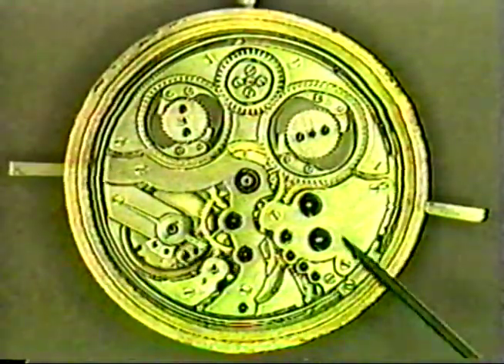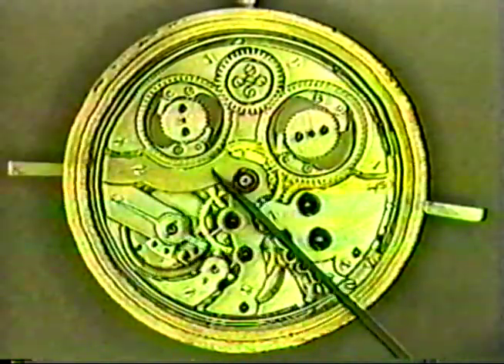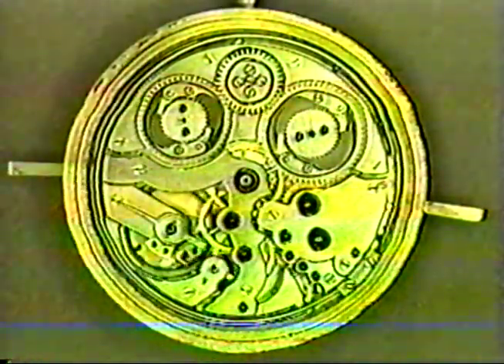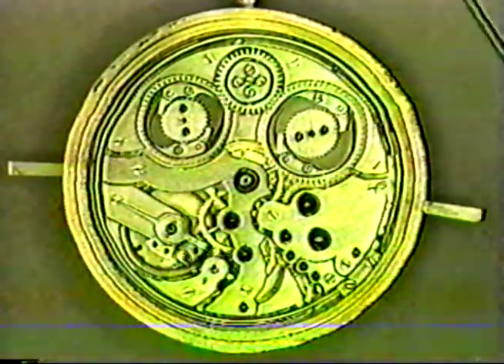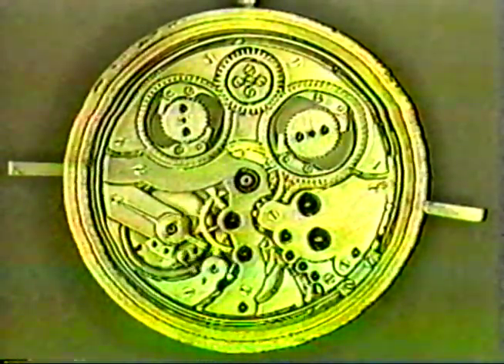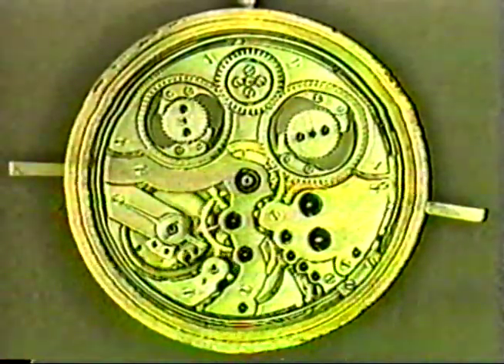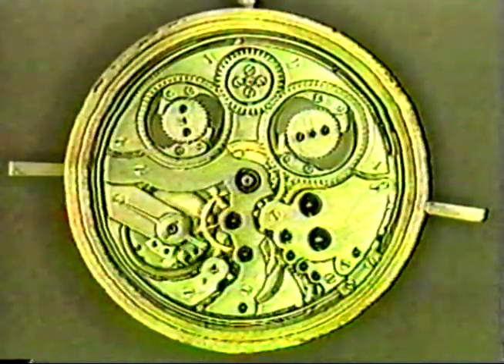It would be engraved in this area, and also on the part of the center wheel bridge here. We'll wait to do that until the watch has been sold — yes, maybe we can put the name of the customer. Everything is open — we can do whatever we want really for the decoration.